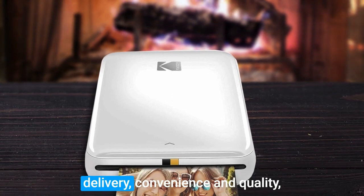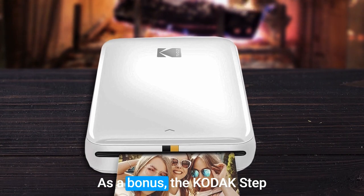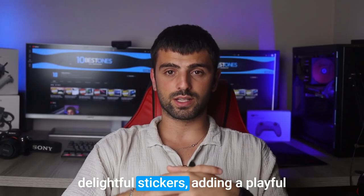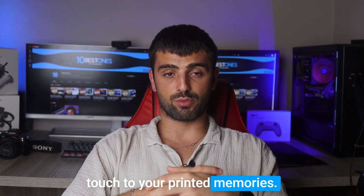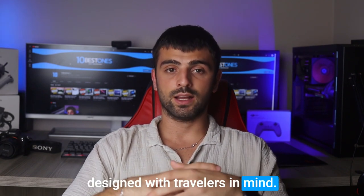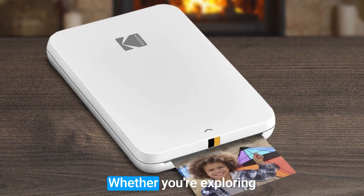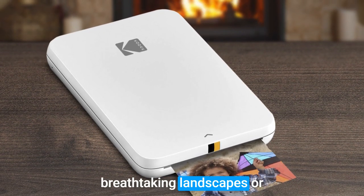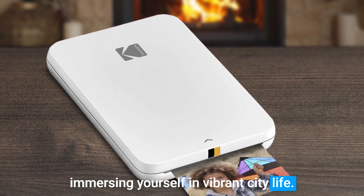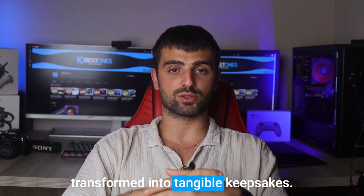Not only does the Kodak Step deliver convenience and quality, but it's also incredibly affordable. As a bonus, the Kodak Step comes with a collection of delightful stickers, adding a playful touch to your printed memories. Compact, lightweight, and specifically designed with travelers in mind, the Kodak Step is the perfect addition to your backpack or carry-on. Whether you're exploring breathtaking landscapes or immersing yourself in vibrant city life, this portable photo printer ensures your memories are instantly transformed into tangible keepsakes.